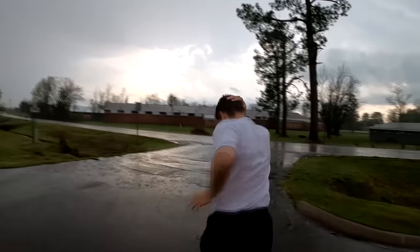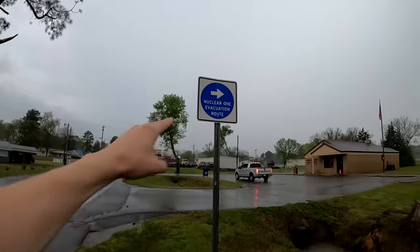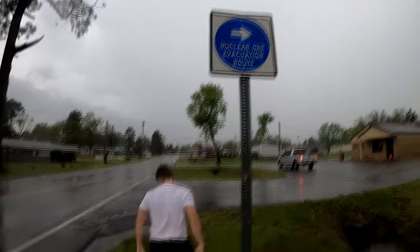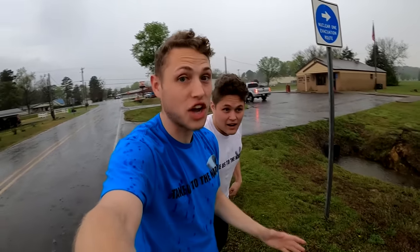It is currently hailing right now and I want to show you guys something insanely crazy. We are near a nuclear site — this says 'Nuclear One Evacuation Route.' So that means if we get hit by a tornado, that nuclear plant could get hit too, and that is not good for us.